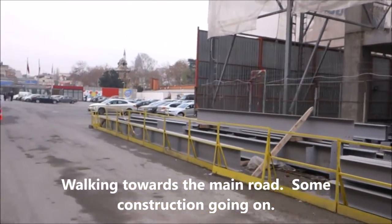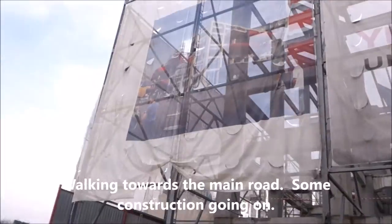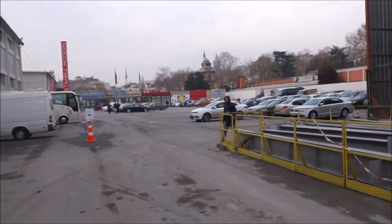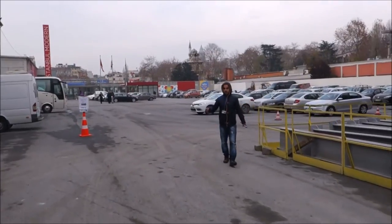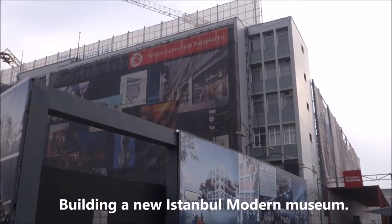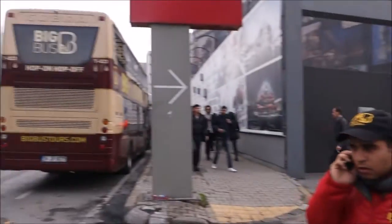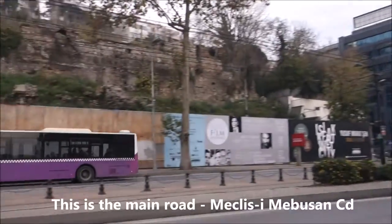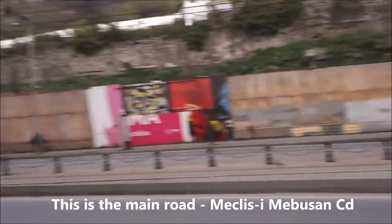We left the port gates and came to this place where some construction is going on - maybe it is a new museum, not sure. But we keep walking as we look for the tram station. We just walked out from here at the Istanbul border where all the construction is. We have reached the main street. There are hop-on-hop-off buses waiting, but that's not where we want to go. Today we are looking for the tram station.